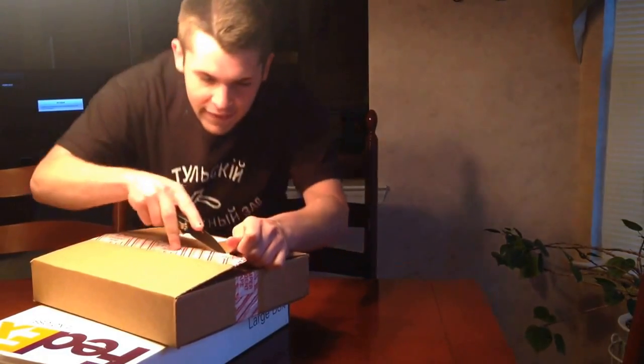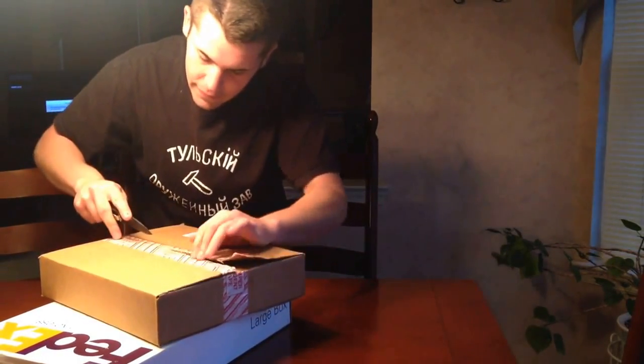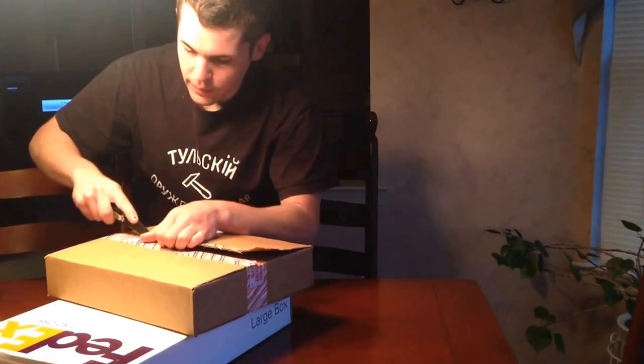I only get to do this unboxing once, I guess. You can't tape it all back up and do it again. That's right. I'm going to scratch the box — it's in here with this stupid knife.